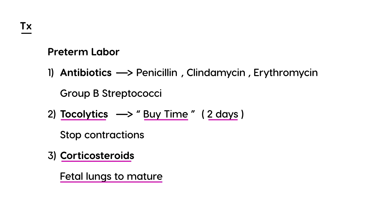Maturing the fetal lungs is important because it decreases the risk of neonatal respiratory problems. The most common corticosteroids used are betamethasone or dexamethasone. To summarize, the three key treatments in preterm labor are: antibiotics to treat Group B Strep, tocolytics to stop contractions and buy time, and corticosteroids given during those extra two days to help mature the fetal lungs.